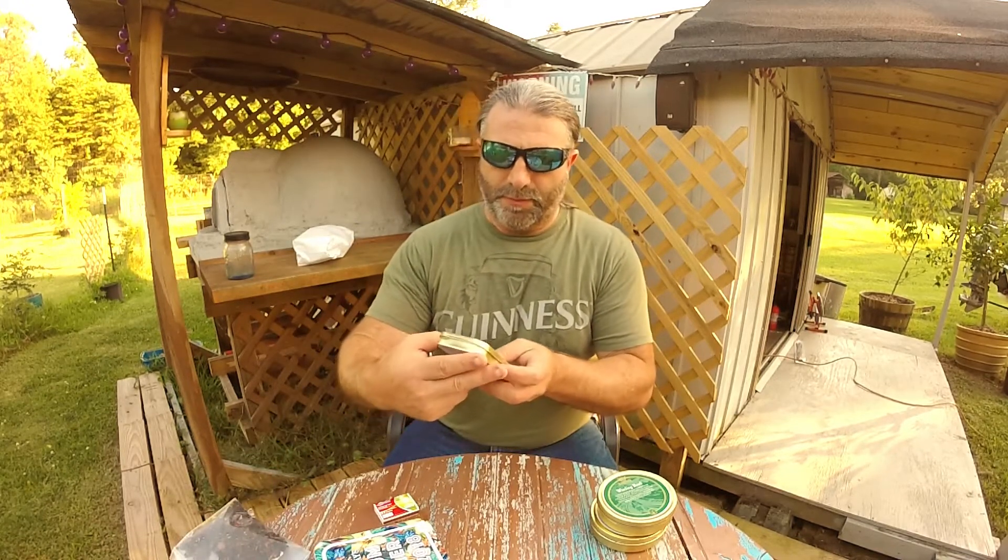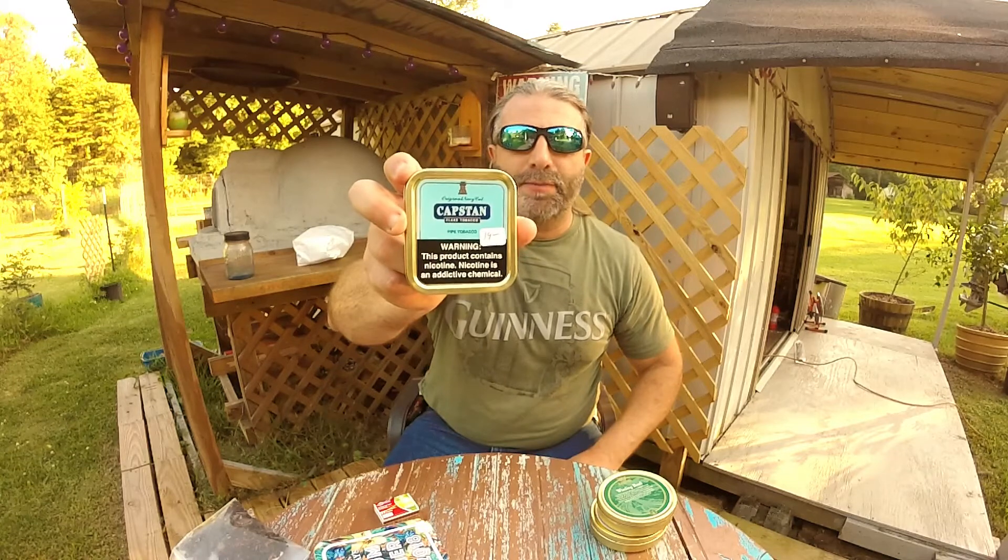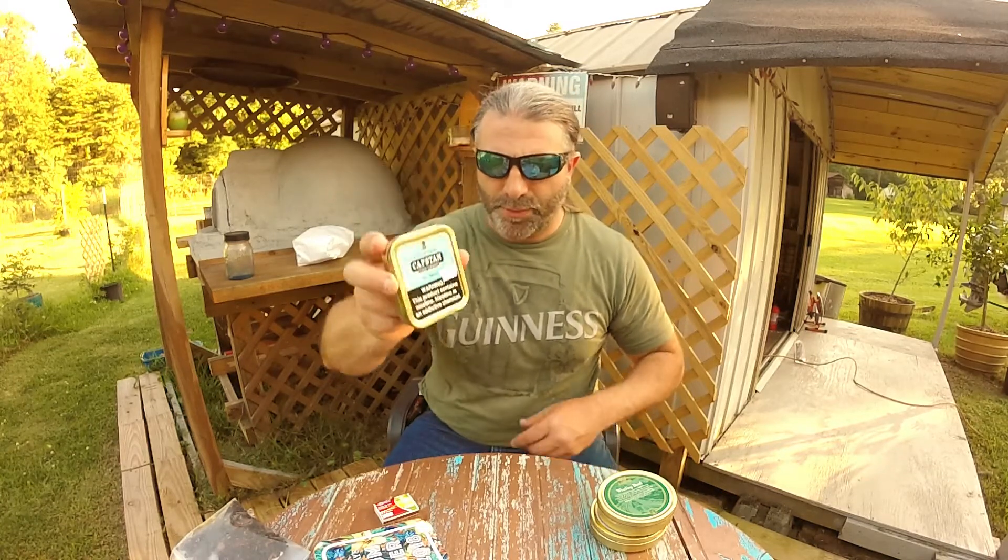Got me some Capstan original flight pipe tobacco. They're pretty great.